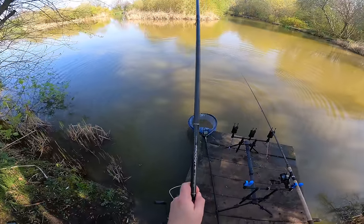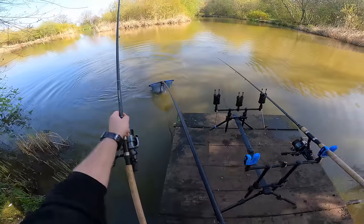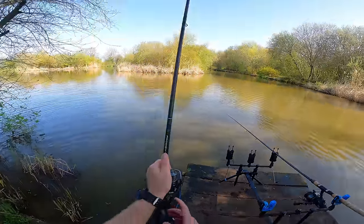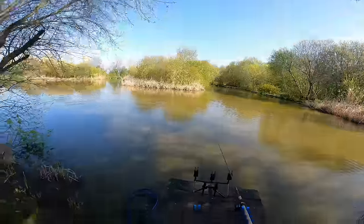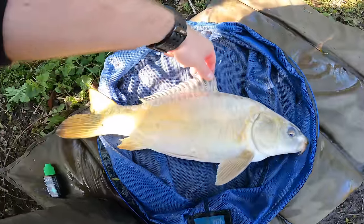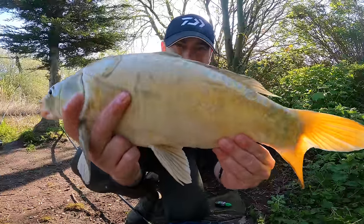These ghosties — you get a really jagged fight with them for some reason, the other one was the same. Another ghosty, lovely one. Straight into the net. Lovely ghosty! Look at that — the wafter came out of the net. I won't put that in the water after last time! That's slightly better — all nice fish though, all in really good condition. Look at the colours on them — really nice.